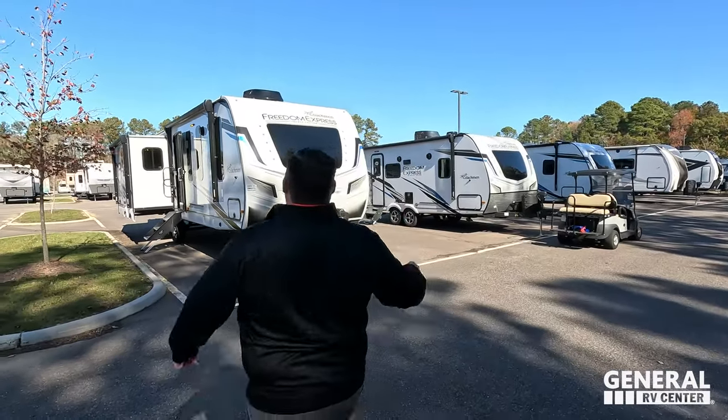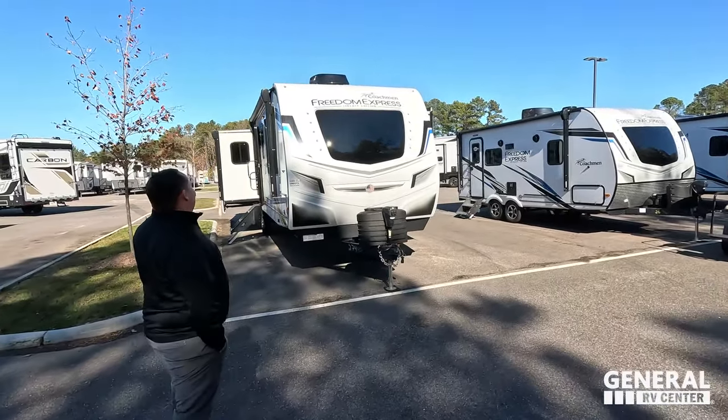Congratulations, and if your name is not on the list, hang tight because we will be giving away another one today. You have to watch the video in its entirety — we don't even know where in this video it's going to be, but we will be giving one away today.